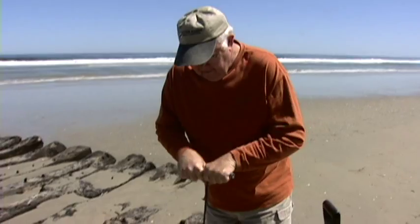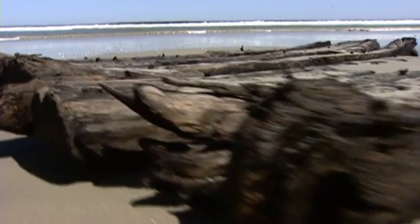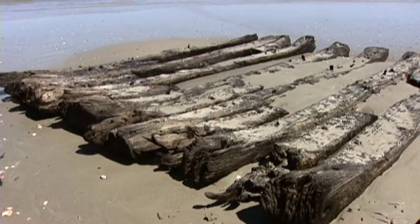Ray has been working with the North Carolina Wildlife Resource Commission and their underwater archaeologist branch. It is believed this may be the remains of the HMS Swift, which sank here in 1698.